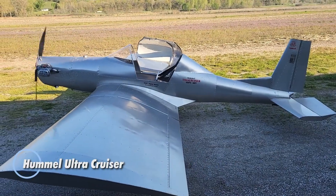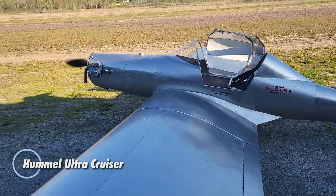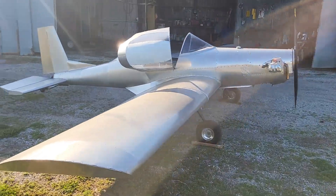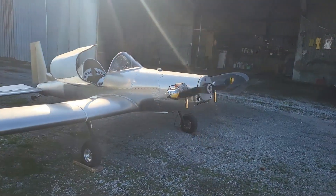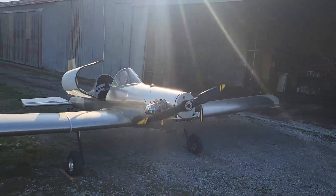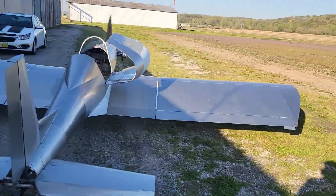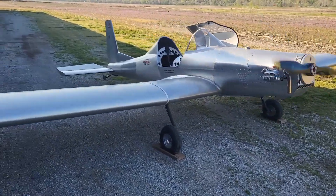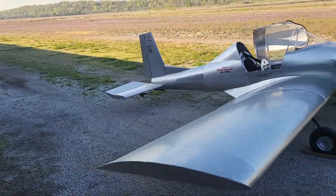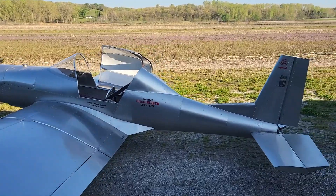The Hummel Ultra Cruiser is a sleek, single-seat ultralight aircraft designed by Mori Hummel Ultra, meeting FAR Part 103 regulations and allowing flight without the need for a pilot's license. With a distinctive low-wing design, the Ultra Cruiser boasts a wingspan of 25 feet, a length of 16 feet, and a wing area of 112 square feet. Weighing in at just 249 pounds, it supports a maximum takeoff weight of 500 pounds.